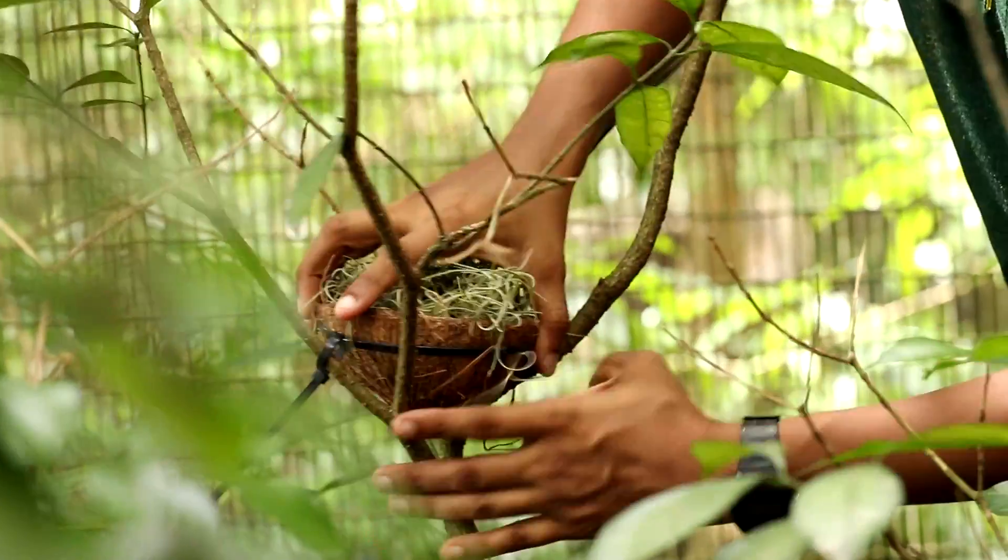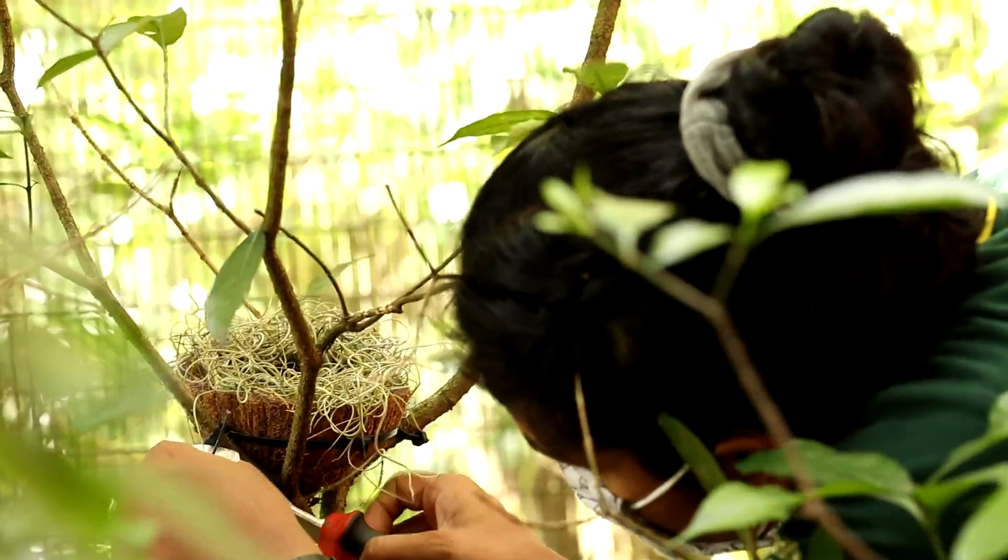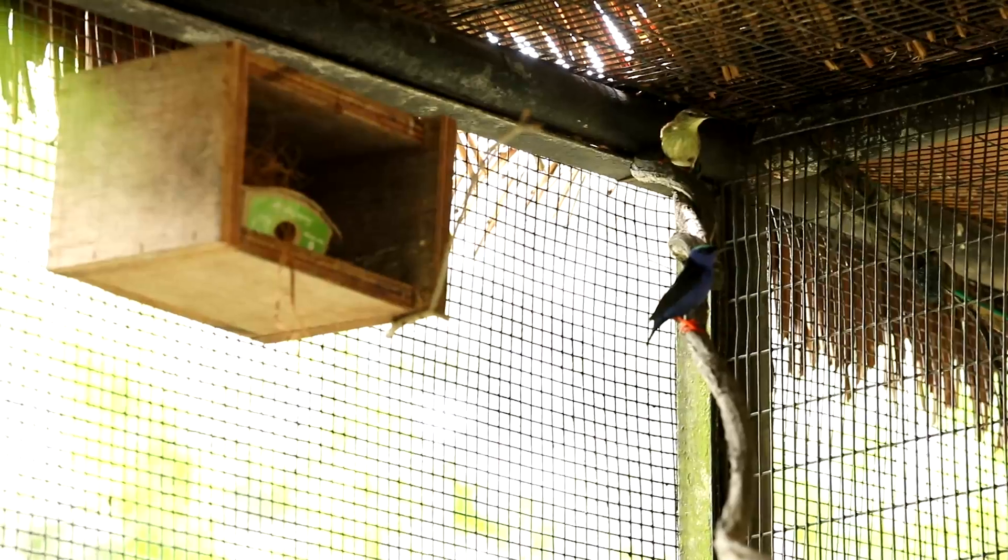I've thrown in a couple of nest types at different locations so they have a wide variety of options to choose from.